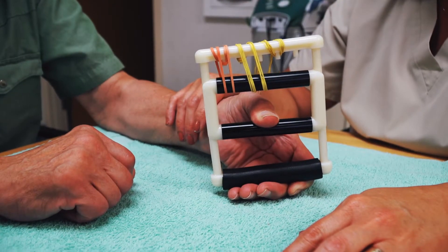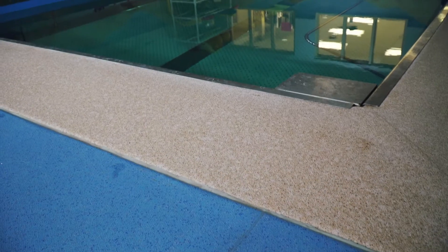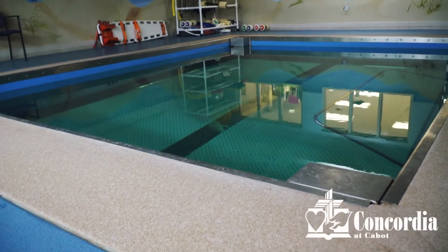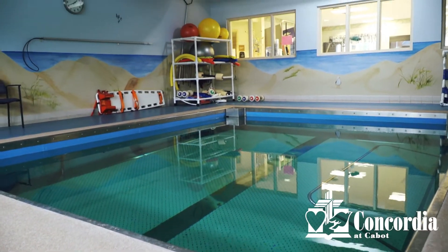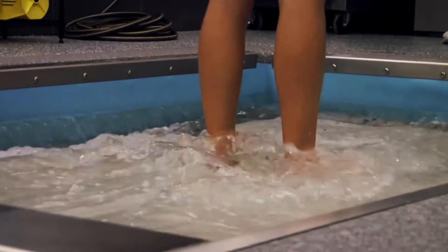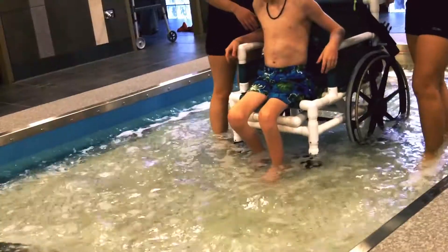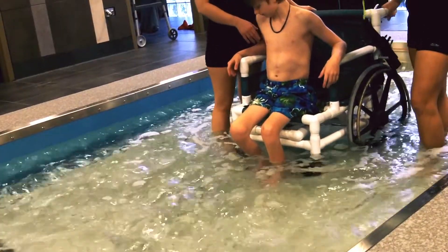One unique treatment we offer is aquatic therapy in our state-of-the-art warm water therapy pool. Some unique features of our pool are the adjustable floor with rails that allows for easy accessibility, variable water depth, jets that allow for varied treatment difficulty, and warm water to allow for improved circulation and relaxation.